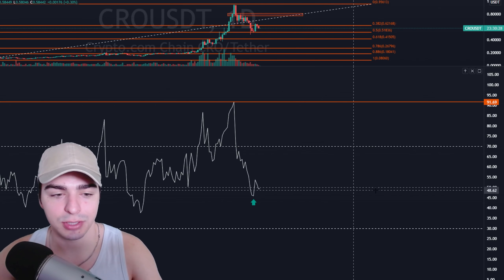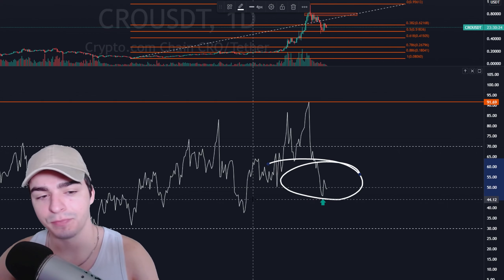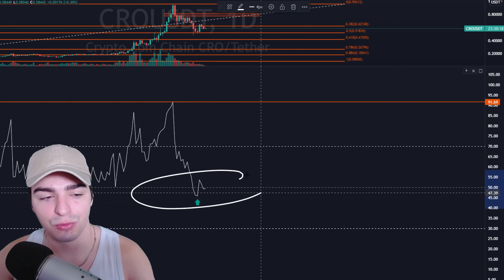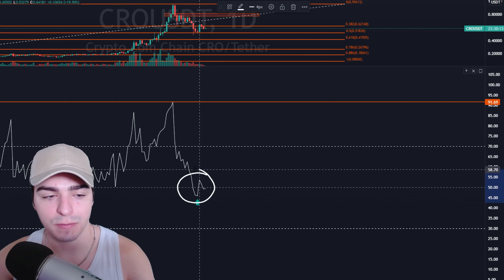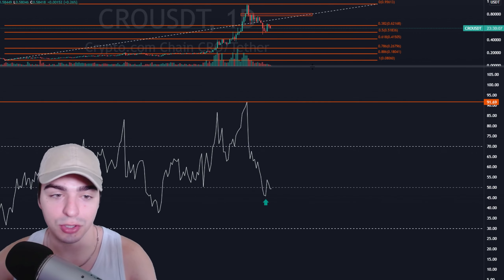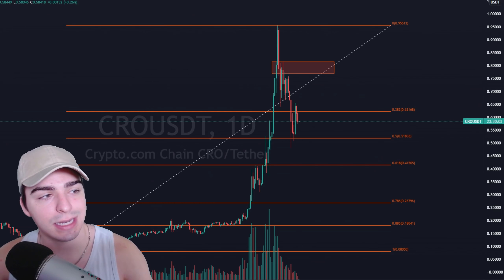Looking at the daily RSI, we are currently hovering around that 50 level. If you can stay above the 50 level on RSI, you are technically in an uptrend. Right now we're right in the middle of it, so I'm not going to say we're in an uptrend or downtrend. But just the fact that we saw this little bounce on RSI in this general 50 area — the midpoint of the RSI — is another good sign. Let's drop down to a lower timeframe and get into the nitty gritty.